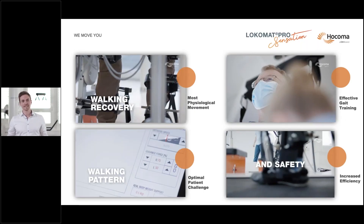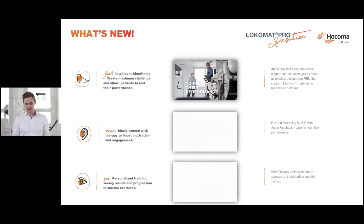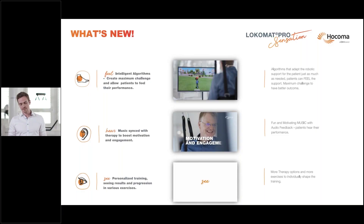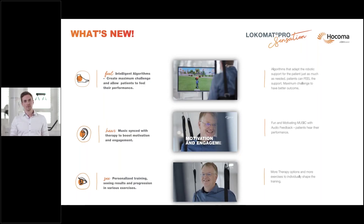Let's get now to the Locomat Pro Sensation — today's topic. Why 'Sensation'? We already heard the benefits of the Locomat itself. With the new Locomat Pro Sensation, we added several new sensations to the therapy: Feel, Hear, and See. Feel — intelligent algorithms which create maximum challenge so the patient can feel their performance. Hear — we sync music with the therapy to boost motivation, participation, and engagement. See — personalized training and the results of progression in various exercises. I'm happy to hand over to Patricia, who will lead you through the demo.